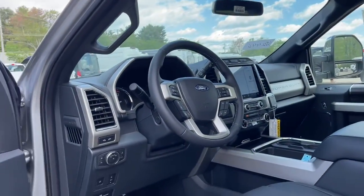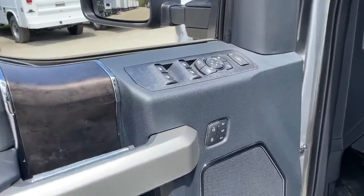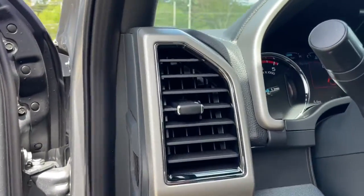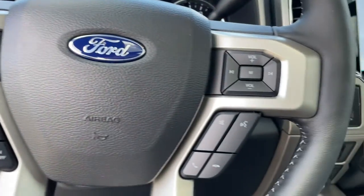These are just some of the great options this vehicle comes with: keyless entry, sun moonroof, fog lamps, electronic stability control, intermittent wipers, universal garage door opener, trip computer, bucket seats, power windows, four-wheel disc brakes.